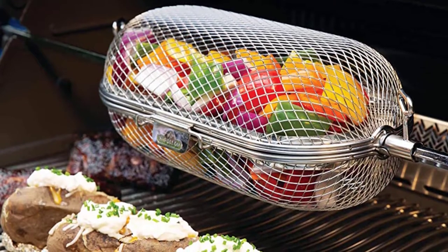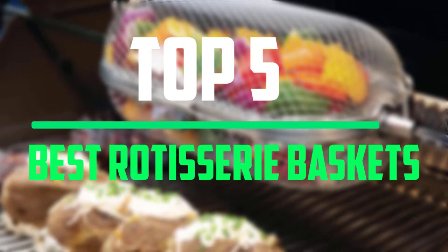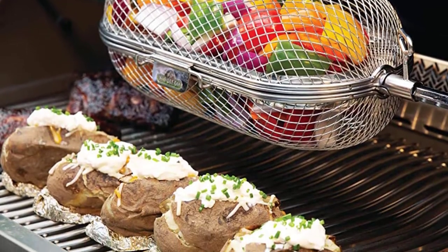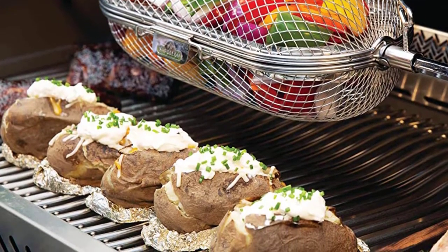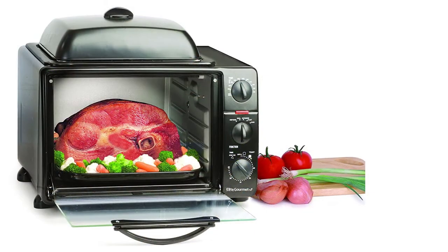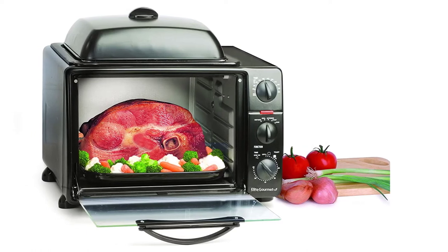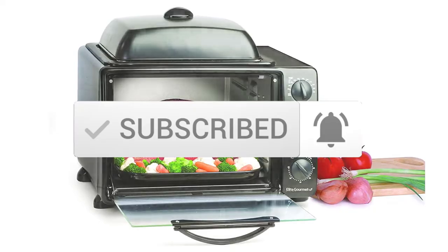Hello everyone! Welcome to our new video. Today we'll take a look at the top 5 best rotisserie baskets that are available on the market. I tried to make the list based on their popularity, quality, price, durability, user opinions, and more. If you need more information about these products, please check the link in the description section below. And make sure you subscribe to more videos. Okay so let's get started with the video.